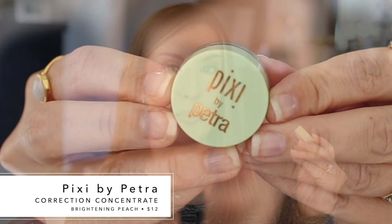The first corrector is Pixi by Petra in the shade Brightening Peach. It comes in a little pot and costs $12. In the past I've said this corrector is not the most moisturizing I've ever tried, and that still holds true. I have dry under-eyes with some texture, and I don't want any corrector to emphasize that texture or dryness, especially as the day goes on.